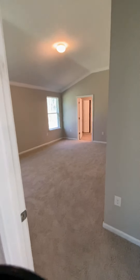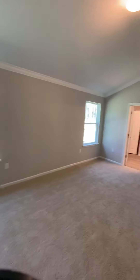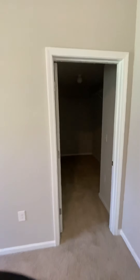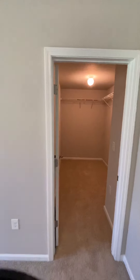And this is the master — so it's a really nice size. Take you into the closet — that's the closet.